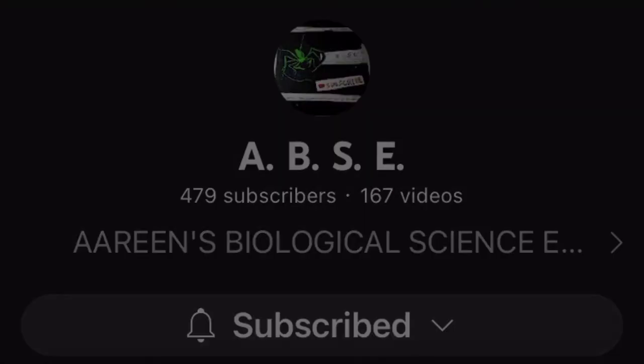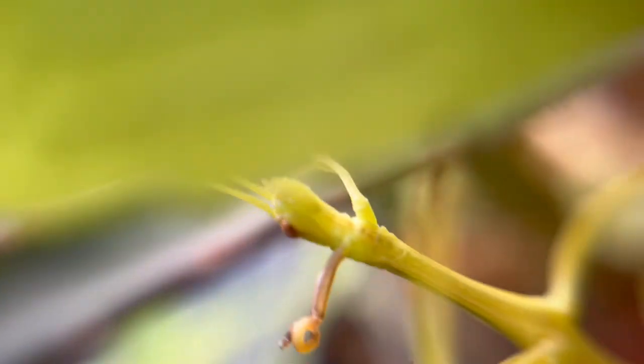Until next time, ABSE adventurers. You can stay notified for future uploads by subscribing to the channel and further support the channel by sharing this video. This is ABSE signing out. Take care and goodbye.